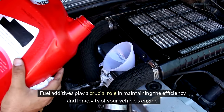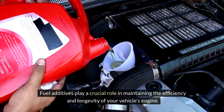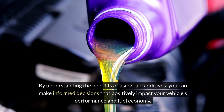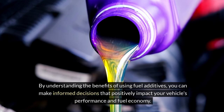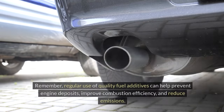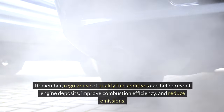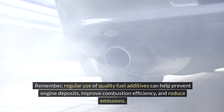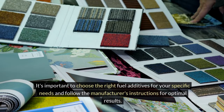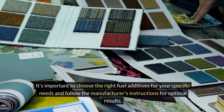Fuel additives play a crucial role in maintaining the efficiency and longevity of your vehicle's engine. By understanding the benefits of using fuel additives, you can make informed decisions that positively impact your vehicle's performance and fuel economy. Regular use of quality fuel additives can help prevent engine deposits, improve combustion efficiency, and reduce emissions. It's important to choose the right fuel additives for your specific needs and follow the manufacturer's instructions for optimal results.